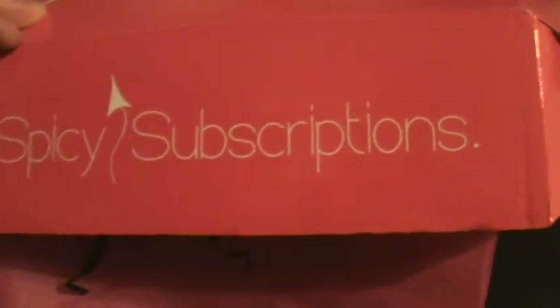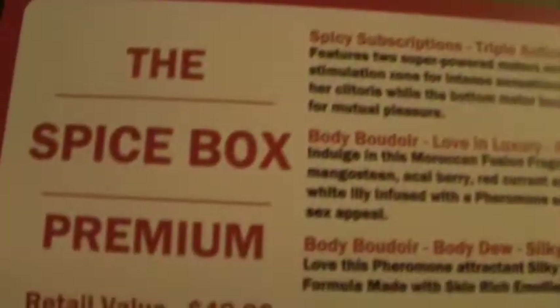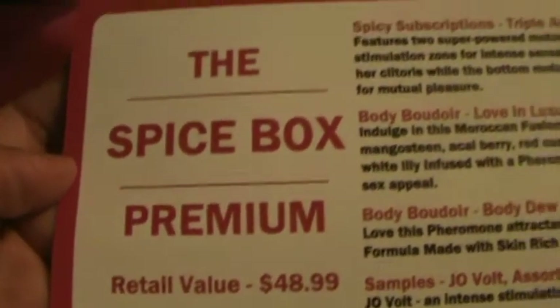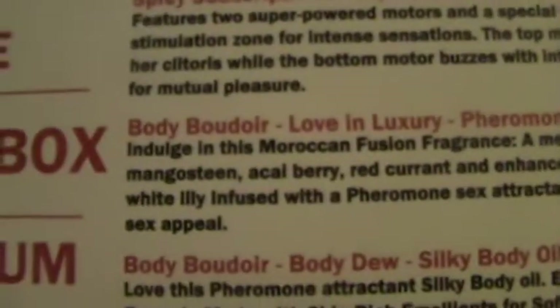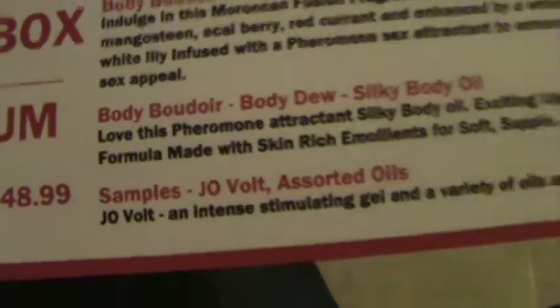This is my unboxing of the Spicy Subscriptions box for October 2013. This box is $24.95 and it's a box for adults. Here we have the menu — this is the premium box. They have a deluxe box that is $34.95, and it tells you what you got in it. This box is valued at almost $49, so twice as much as I paid for it.